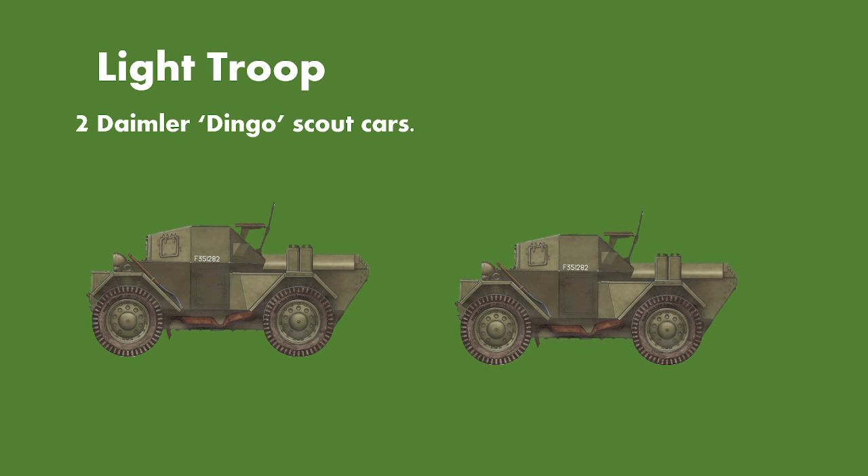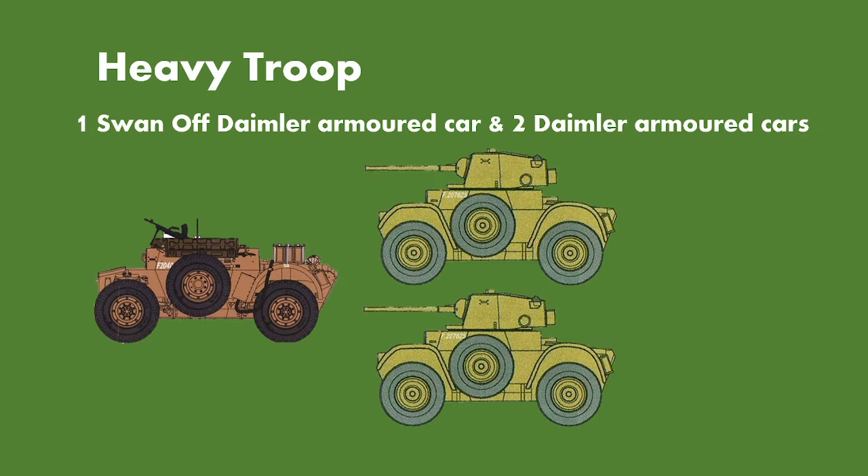The light troop remains the same — two Daimler Dingo scout cars — with nothing really changing apart from the number going from four light troops to six. The heavy troops are where we see the most exciting change: we still have two Daimler armoured cars, but now we have one sawn-off Daimler armoured car acting as the scout car for the heavy troop unit.